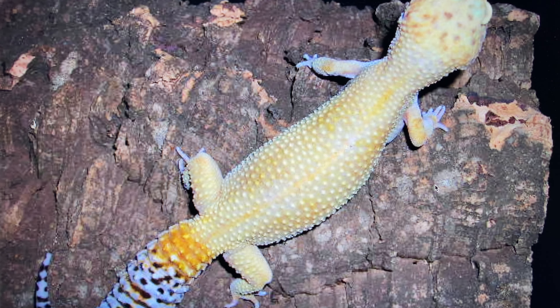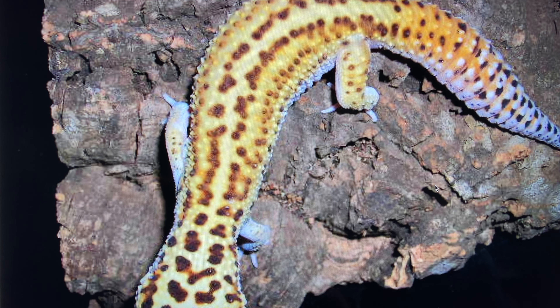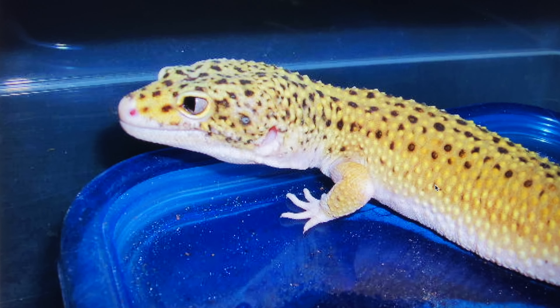This is just a random tangerine — I don't even know why I have a picture of it, honestly. This is another tangerine I had. As you can see, tangerines back in the day weren't as pretty — kind of mediocre. Now they're much brighter in coloration. This is an Eclipse animal. Another view of that Eclipse animal. These were Patternless Stripe animals from a Red Stripe cross. Another Eclipse animal.